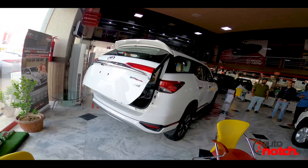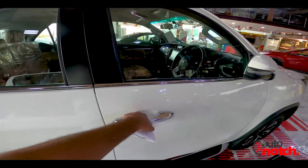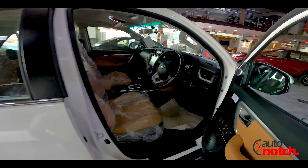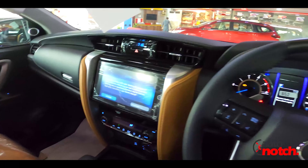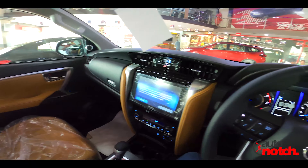This is the back door automatic. Moving on to the interior of the car, there is a two-tone interior. This is the diff lock option, electronic, and there is also a hill assist option.